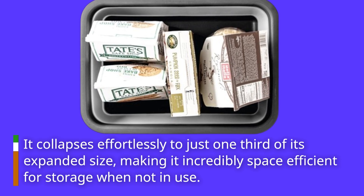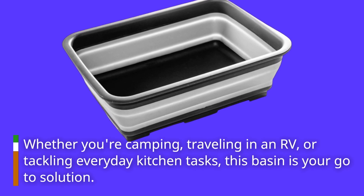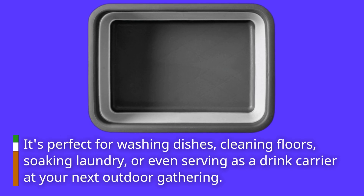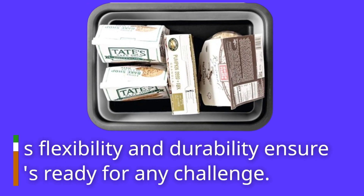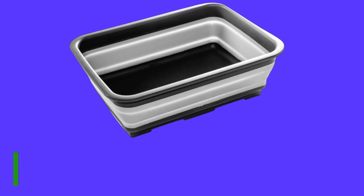Whether you're camping, traveling in an RV, or tackling everyday kitchen tasks, this basin is your go-to solution. It's perfect for washing dishes, cleaning floors, soaking laundry, or even serving as a drink carrier at your next outdoor gathering. Its flexibility and durability ensure it's ready for any challenge.